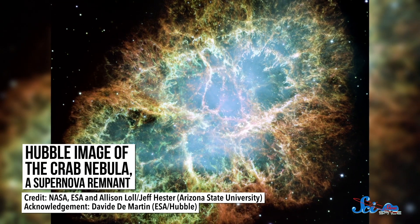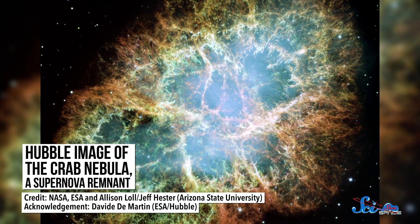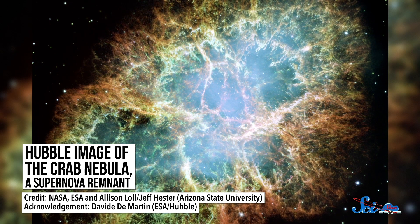With bigger and better telescopes coming online all the time, and with models that are constantly being improved by research like this, we should be seeing more and more of these flashes as time goes on. And that means we should gain a better and better understanding of what happens in some of the universe's largest explosions.